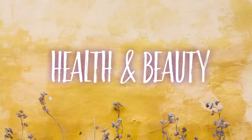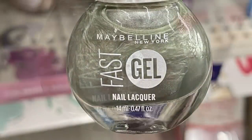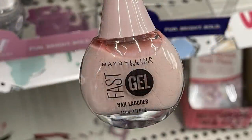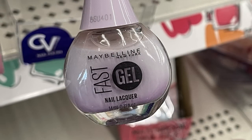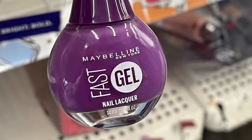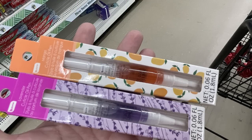Now for health and beauty, starting with cosmetics. They have more Maybelline Fast Gel nail lacquer — 14 milliliter or 0.47 ounce bottles — in pinks, pearlized colors, and shades of purple. I also found a new cuticle oil by Bee Pure brand — a lavender cuticle oil in a brush pen — and they also have it in mango.